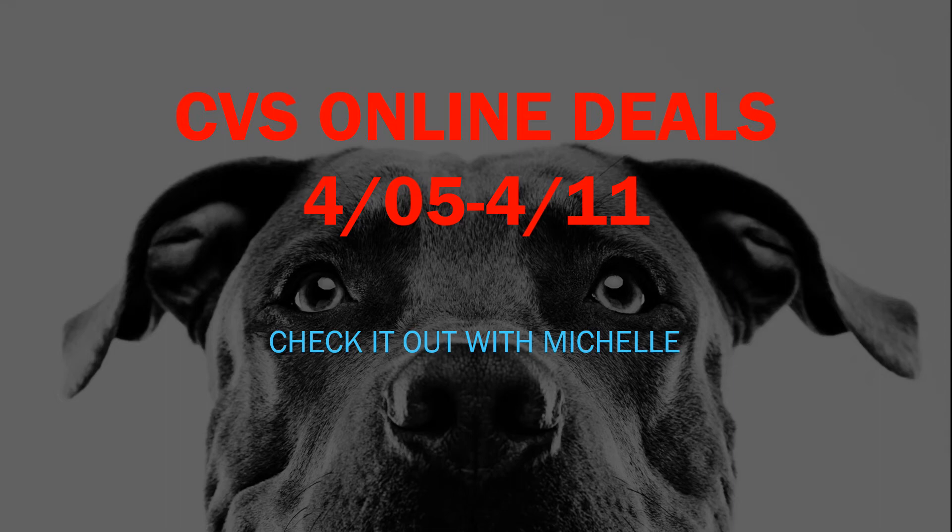Hey everybody, welcome back to Check It Out with Michelle. This week took me a little longer to put together because I know most people are in isolation, shelter in place, stay at home orders. So to try to help everybody stay safe and save money at the same time, the deals in this week's video are all deals that you can do at home on your laptop or on your smartphone.